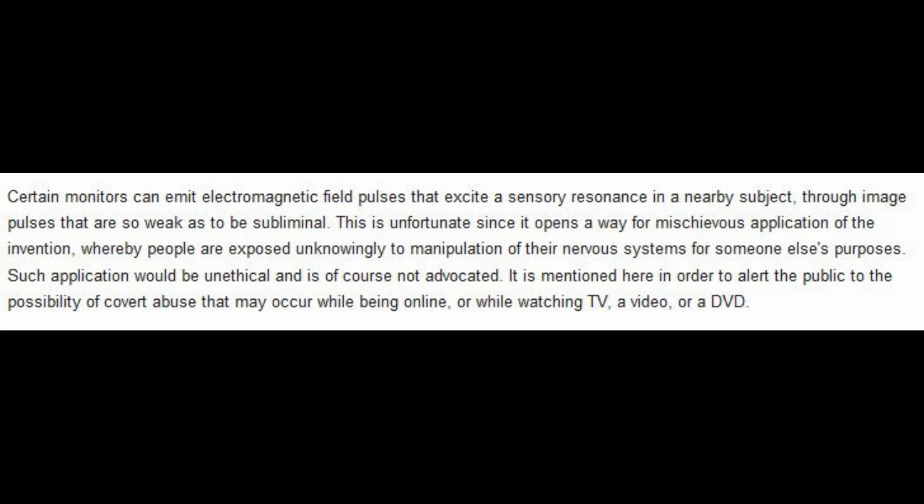The patent calls this 'unfortunate since it opens a way for mischievous application, whereby people are exposed unknowingly to manipulation of their nervous systems for someone else's purposes.' It says such application would be unethical and 'is, of course, not advocated,' mentioning it only to alert the public to the possibility of covert abuse while being online or watching TV. But you would think if he's so worried about it, he wouldn't continuously be researching it and finding different ways to do it — showing people how to manipulate the nervous system over and over if he really didn't want them to do it.